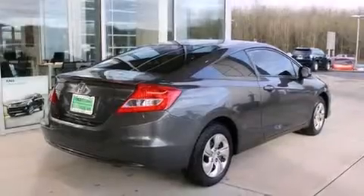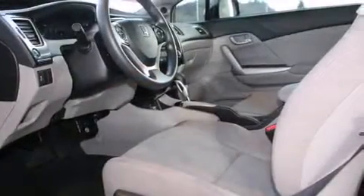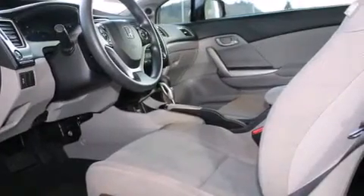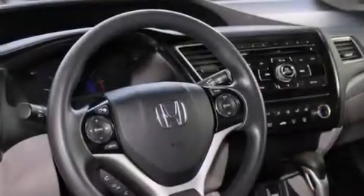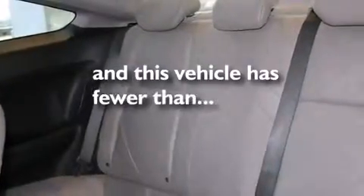All the following features are included: cruise control, steering wheel controls, full power accessories, a CD player, a rear window defroster, traction control, an anti-lock braking system, keyless entry, and this vehicle has fewer than 21,000 miles on the odometer.